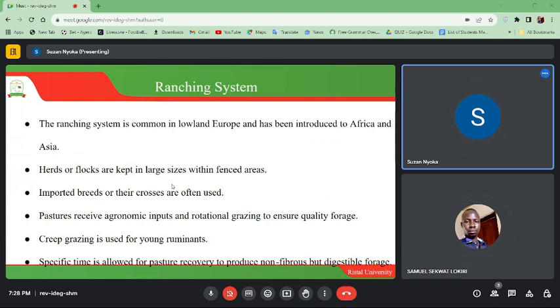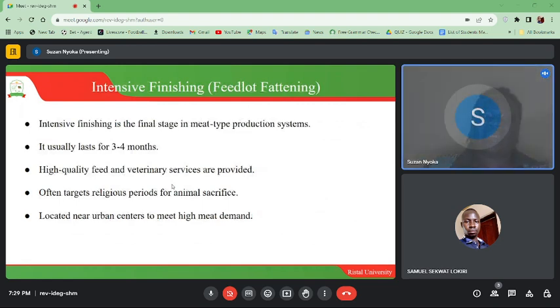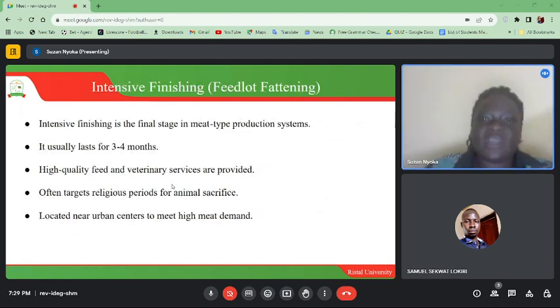Pastures receive agronomic inputs and rotational grazing to ensure quality forage, and creep grazing is used for young ruminants. Creep grazing involves openings so that younger or smaller ruminants can easily move out into the next paddock, and a specific time is allowed for pasture recovery to produce non-fibrous but digestible forage.